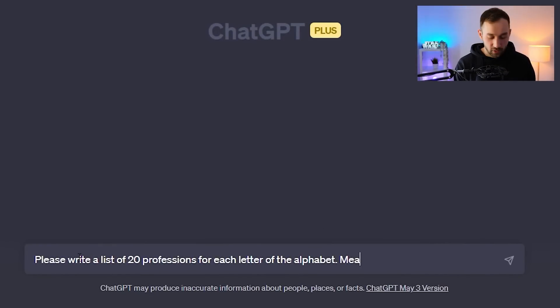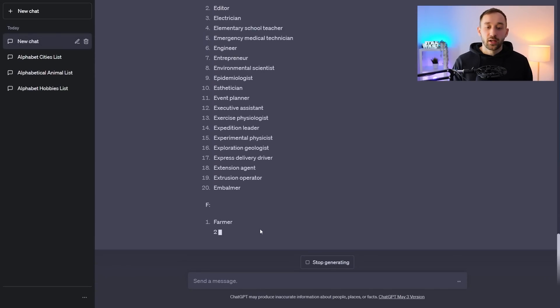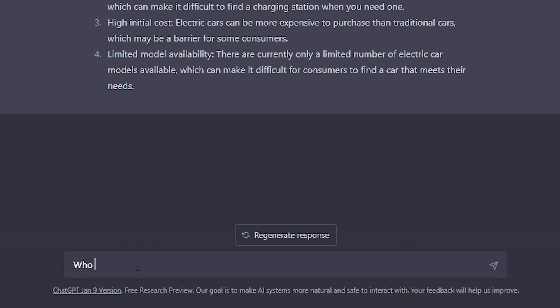Next up is ChatGPT — I'm pretty sure most of you already know about this tool. When it comes to print-on-demand, there are a few areas it can help very effectively. First, research: if you give ChatGPT the right prompts it can give you a ton of different niche ideas very quickly. I actually made a separate video going over how to generate hundreds of evergreen niches within just a few minutes. You can also ask questions about a specific niche to understand it better or get insight into the target audience.